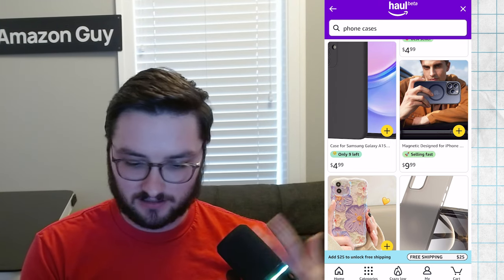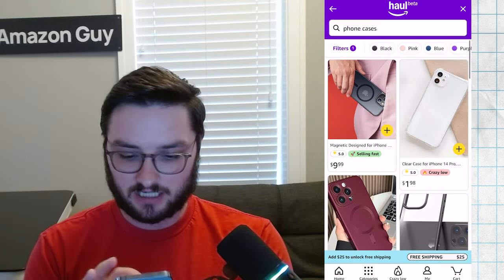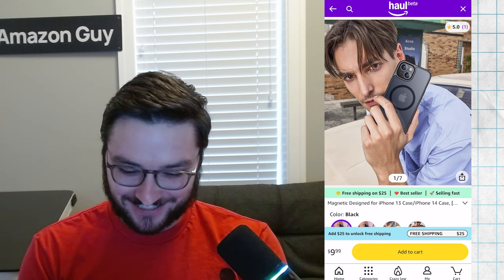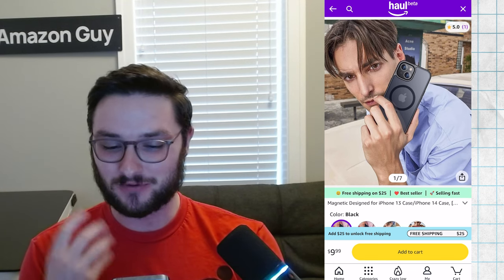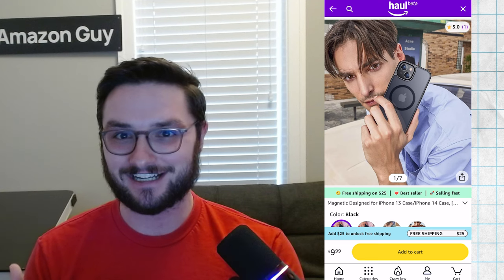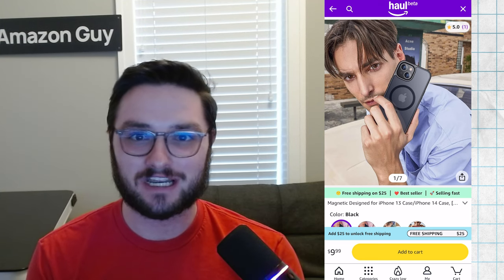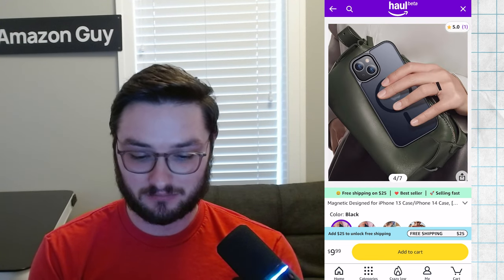I'm guessing that's going to be a common theme — these items don't really have to meet the same image standards that sellers on the normal platform do. That's kind of interesting. You would never see this picture as the first image in any carousel on the normal Amazon platform. A lot of these are also extremely photoshopped.